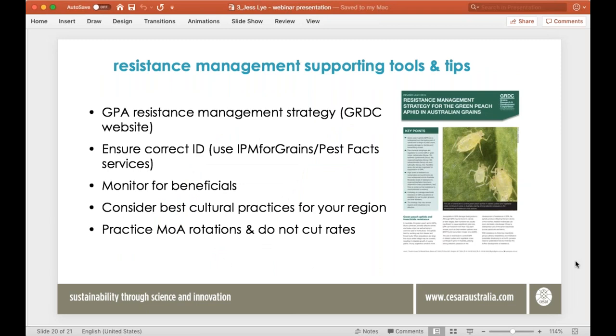To finish with some take-home points: there is a resistance management strategy available for green peach aphid on the GRDC website. It's obviously very important to know how to identify what aphid you have in your crops — if you confuse GPA with turnip aphid or cabbage aphid you might waste time and money by spraying. If in doubt, send your samples to your local PestFax service. There's a whole host of beneficial insects that will help control your aphid populations — information about beneficials is available in the Beneficial Back Pocket Guide from GRDC and the iSpy insect identification manual online.